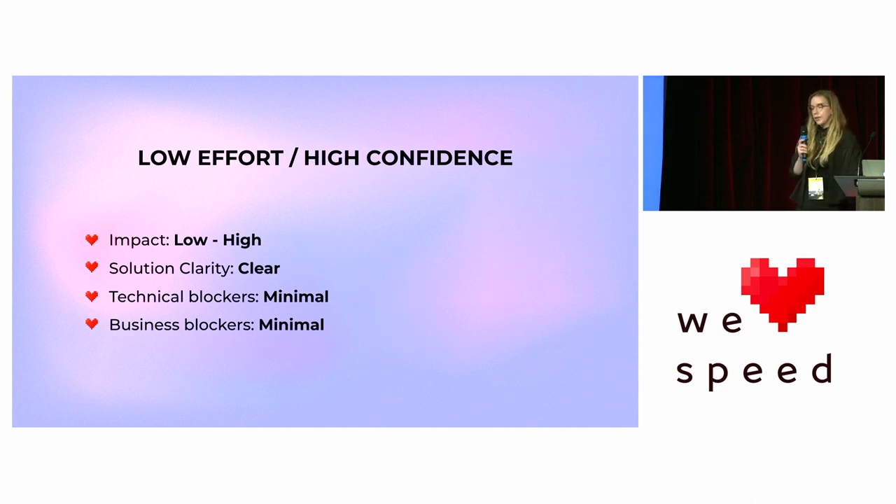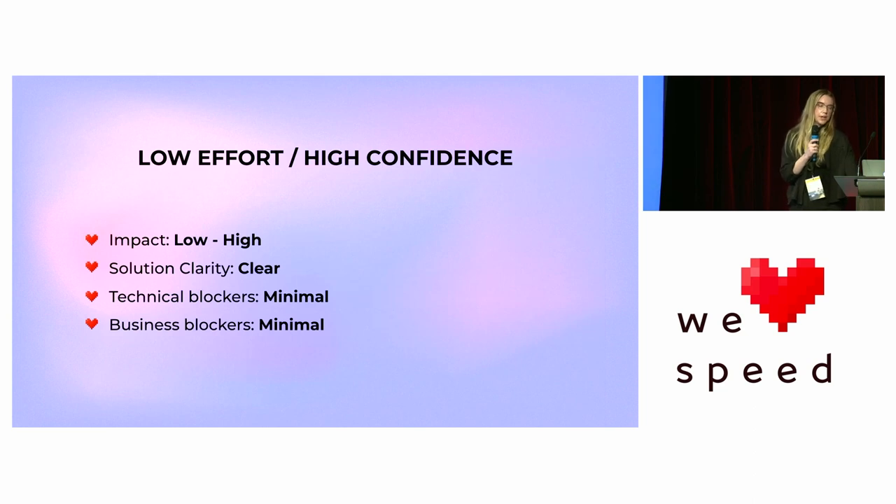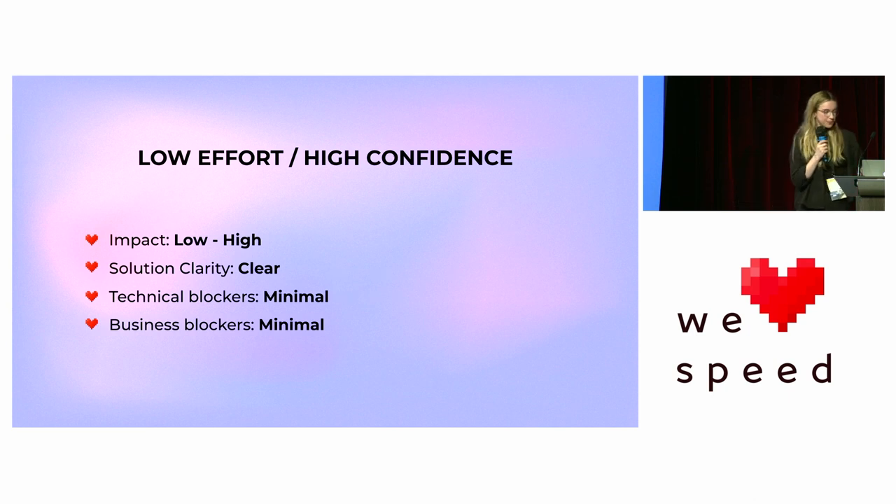Next, let's look at low effort, high confidence. Here the impact can be low to high — it doesn't really matter. Solution clarity is ideally clear, technical and business blockers are minimal. This is the next category of performance optimization to target. You might be tempted to value higher impact over blockers or solution clarity, but you want a sustainable practice. This is a good opportunity to get familiar with web performance knowledge, the codebase, and also build stakeholder buy-in.